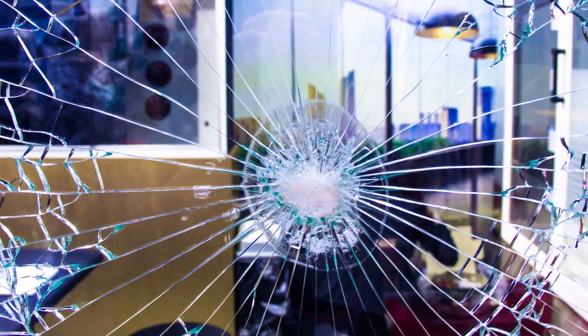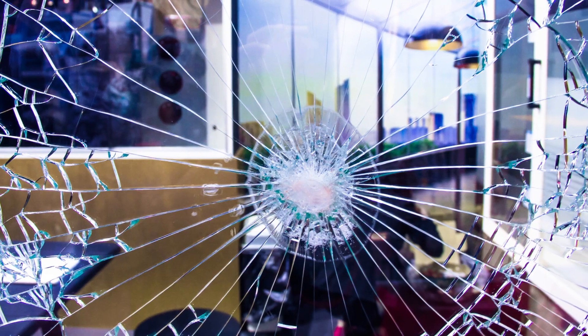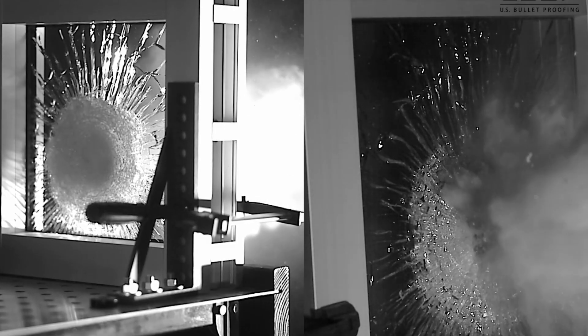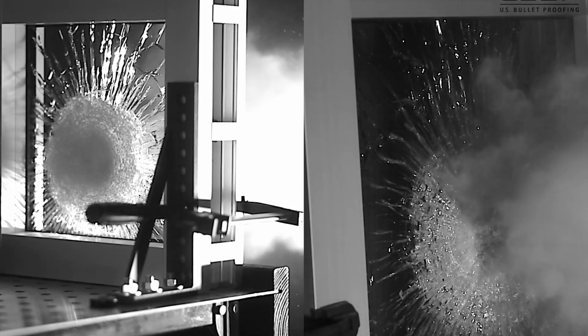There are three main types of bullet-resistant glass constructions used today. First, acrylic — made from thermoplastic, acrylic bulletproof glass is about 10 times stronger than traditional glass of the same thickness. It's lightweight, making it ideal for mobile applications, but can scratch more easily than other options.